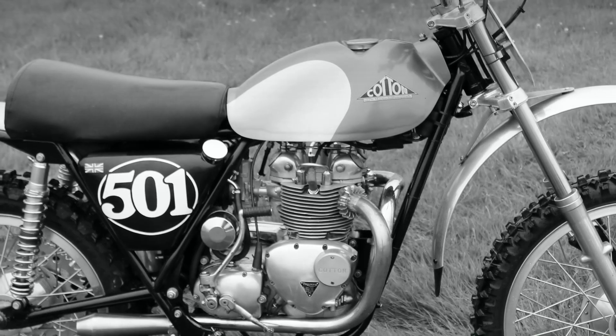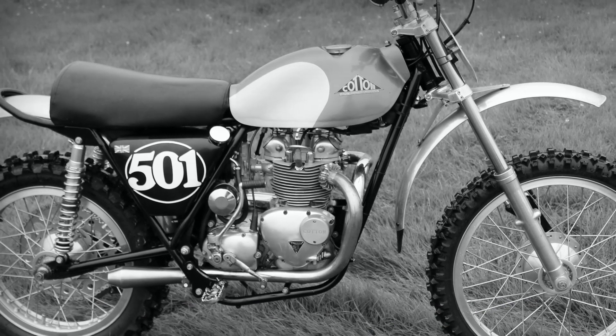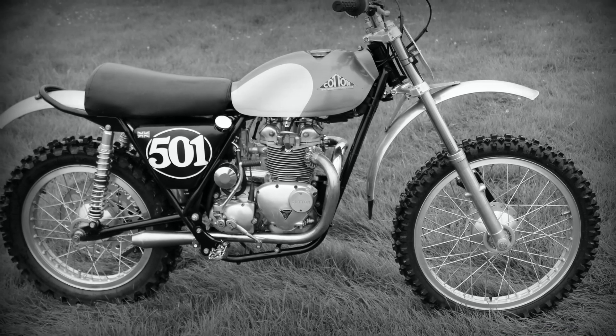Firstly, the bike was built by the late Fluff Brown who, as you know, took over the HIS motorcycle company when it went into administration in the early 1970s.